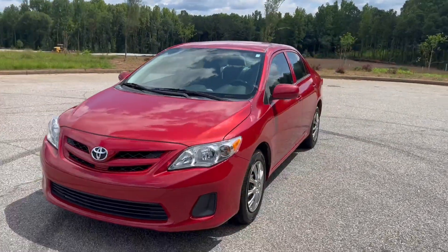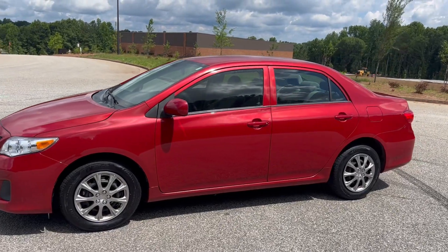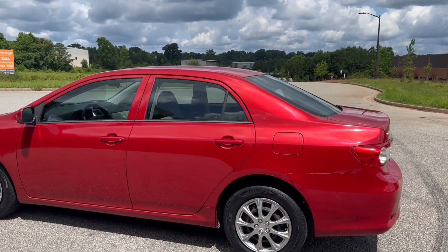We're gonna do a quick walk around on the 2012 Toyota Corolla. This vehicle's got a hundred and forty thousand miles on it, does have cloth interior. The paint's in good shape and the car drives really well.